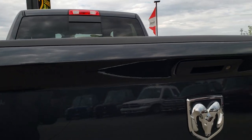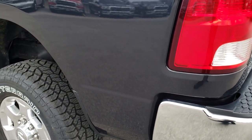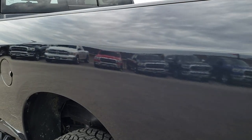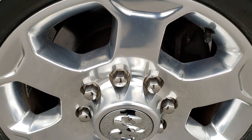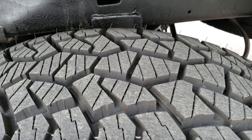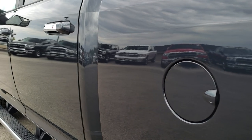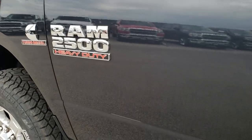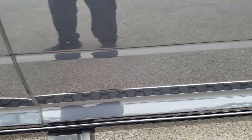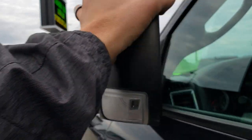The tailgate shuts nice and solidly. This is of course the Big Horn package. As you go down this side of the truck, it's just as clean as the passenger side — no major dents or dings. The back rim is in nice condition and that back tire is brand new too. This one has the fold-out tow mirrors. They are heated and also fold in.